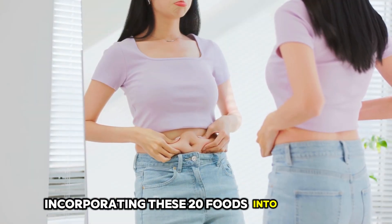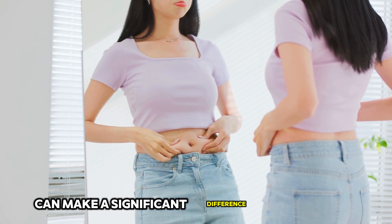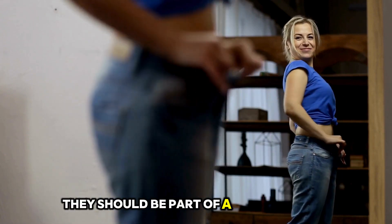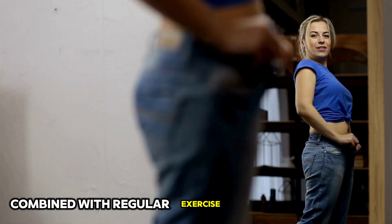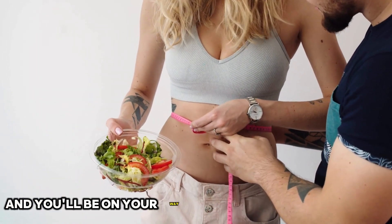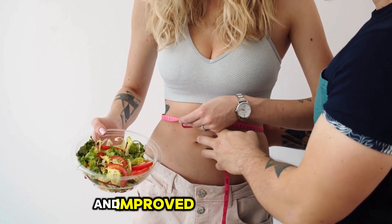Incorporating these 20 foods into your diet can make a significant difference in your belly fat loss journey. Remember that while these foods can support your goals, they should be part of a balanced diet combined with regular exercise and a healthy lifestyle. Stay consistent and you'll be on your way to achieving a flatter belly and improved overall health.